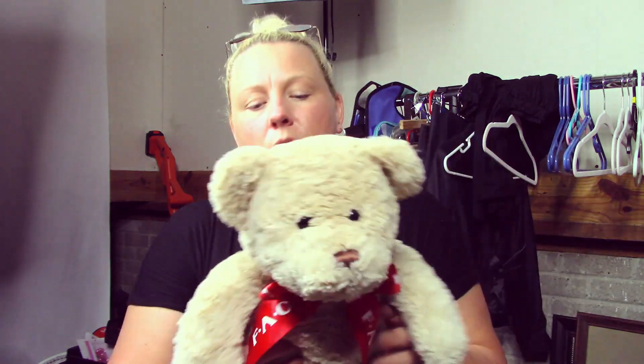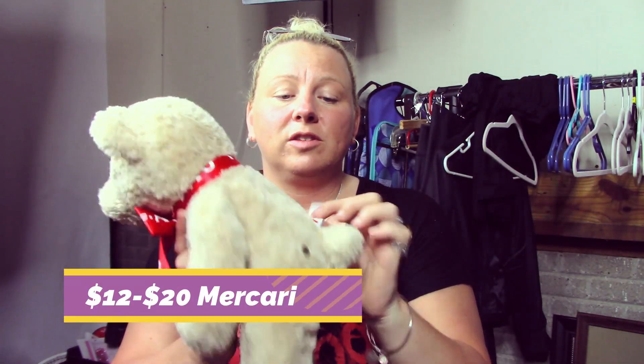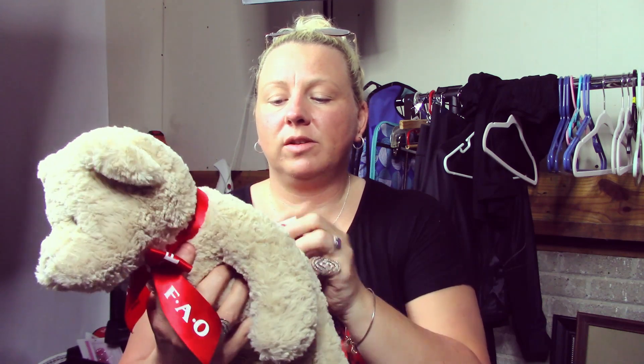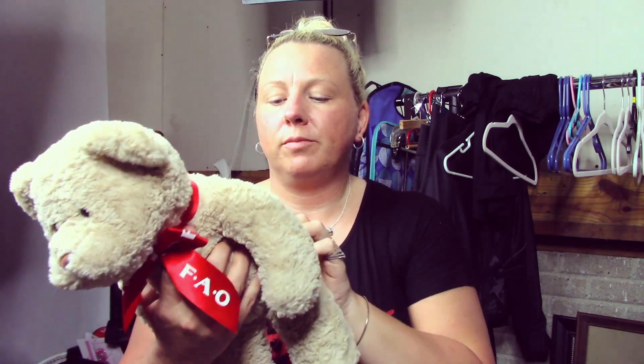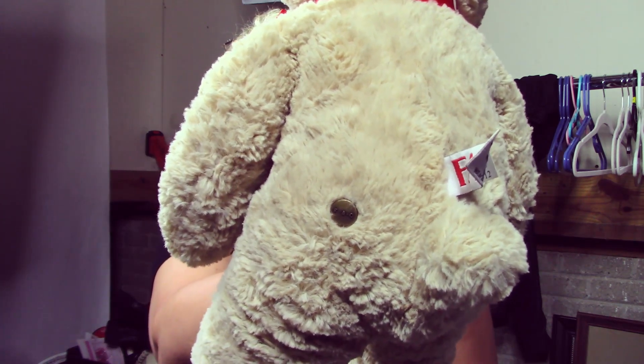Next is this FAO Schwarz teddy bear — I'm not sure if it'll do anything but these are items I pulled out while sorting. It's from Toys R Us and has a little metal FAO label on it. Just another one I'll look up and list.